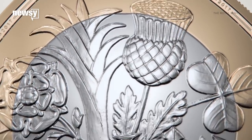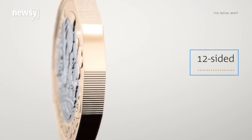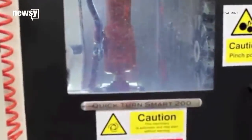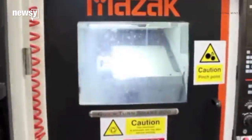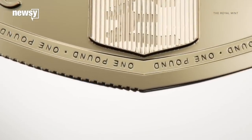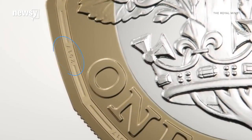It has loads of security features. The new coin has 12 sides, and every other side has grooves on it so the shape can be recognized easily by touch. The coin is made of two different metals — gold-colored nickel brass and silver-colored alloy — and it has micro-lettering that says 'one pound' on the head side, and on the tail side is the year of production.